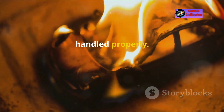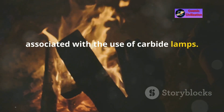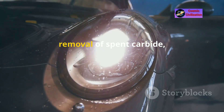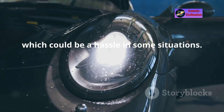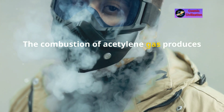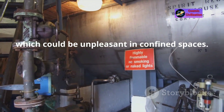Disadvantages include the fact that acetylene gas is flammable and can be dangerous if not handled properly — explosions and burns were risks associated with carbide lamp use. The lamps required regular maintenance to ensure proper water flow and removal of spent carbide, which could be a hassle in some situations. Additionally, the combustion of acetylene gas produces a distinctive odor, which could be unpleasant in confined spaces.